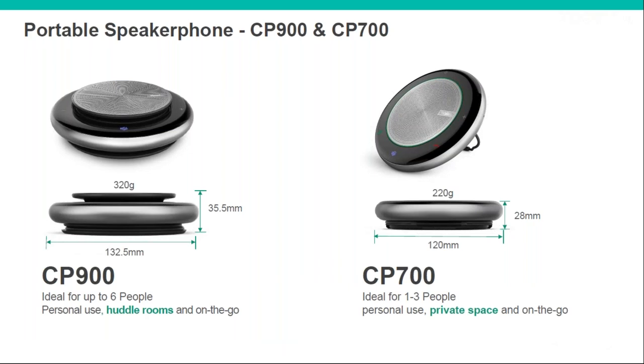Here we have the portable speakerphones. There are two models — one is smaller and slightly cheaper than the other, but there's not really much difference between the two. These are great for personal use or small huddle rooms. The CP900 was actually used a couple of days ago for our sales meeting — four of us around a big table with the CP900 in the middle and our sales director joining on video — audio quality was absolutely fine. I'm actually using the CP900 right now, and if you can't hear all the lorries and beeping outside that I can, then it's doing its job.